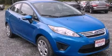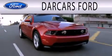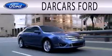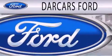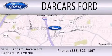Stop by today and test drive this vehicle for yourself. Darcars Ford is dedicated to doing everything possible to ensure that the experience you have selecting your next vehicle is as pleasant as possible. We are located at 9020 Lanham Severn Road in Lanham.